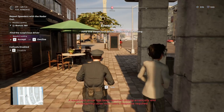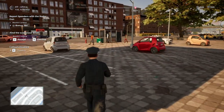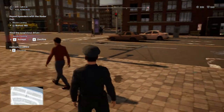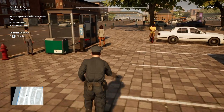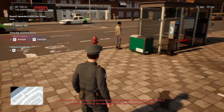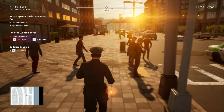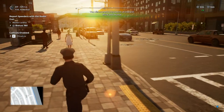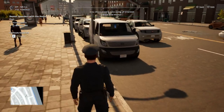A suspicious driver was reported driving recklessly and endangering other drivers, but I don't have a police vehicle. So we'll find people that are littering, jaywalking, and stuff like that. We can also write some parking tickets. We also have to walk around to discover points of interest.